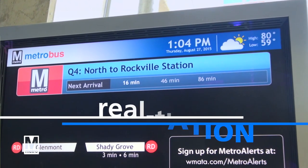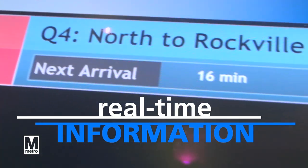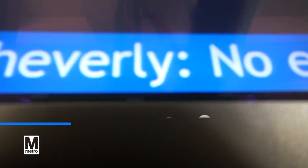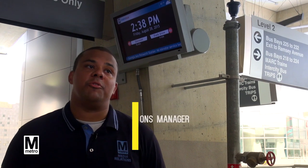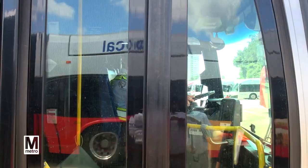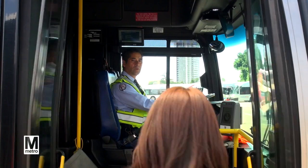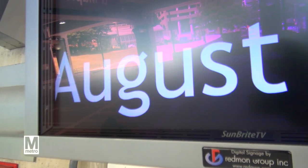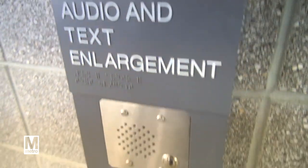Real-time information screens are at every bus bay. You'll get departure times for your bus and Metro Alerts scrolling at the bottom of the screen. Providing customers with real-time bus arrival information answers that age-old question of where's the bus. So even if the bus is running a couple minutes late, everyone will still be able to plan their schedules ahead by knowing when their bus is going to come.